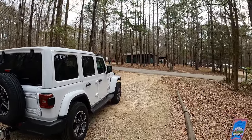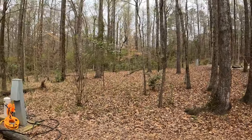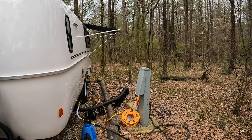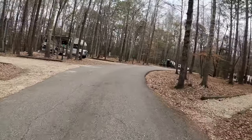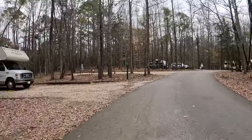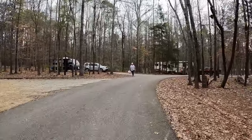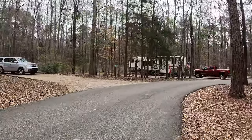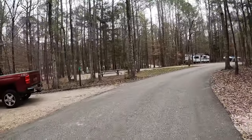You can see it's gravel sites. They do have fire pits, grills, and picnic tables. Very quiet, very peaceful. That's the bathhouse over there on the right — it's a little dated, but it was actually very clean. They have two loops here for RV parking in the campground, and then in between them is a loop for tent camping. We'll ride through the loop here of the campground so you can see what the RV sites look like.